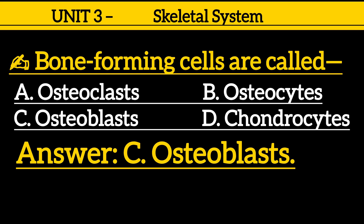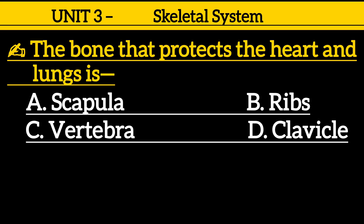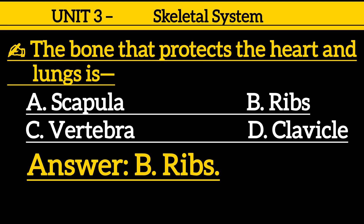Question 19: The bone that protects the heart and lungs is — option A: scapula, option B: ribs, option C: vertebra, option D: clavicle. Correct answer is option B: ribs.